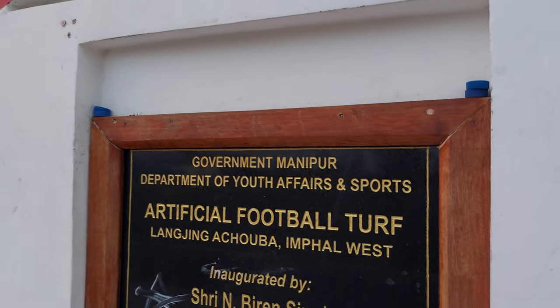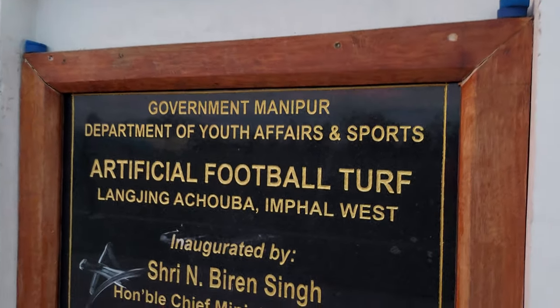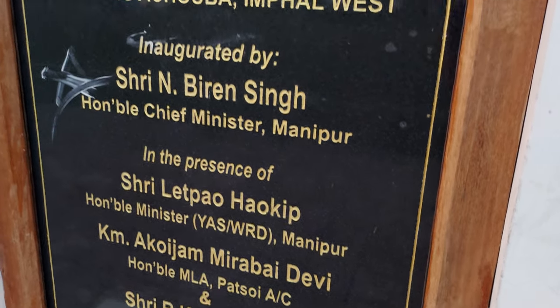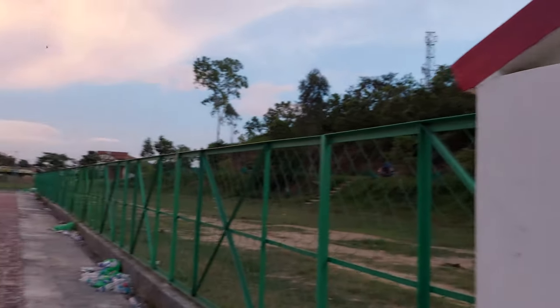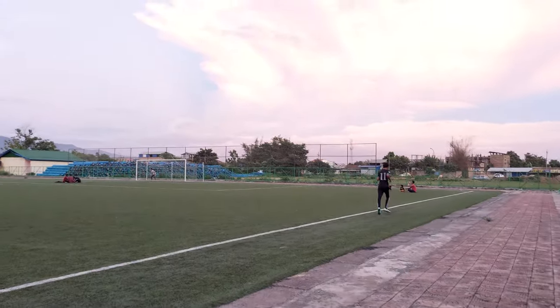Our Chief Minister Sri N. Biren Singh, and Minister Letpao Haokip, and Mirabai, and our RK Imo — all VIP delegates — this football turf has been really well equipped.